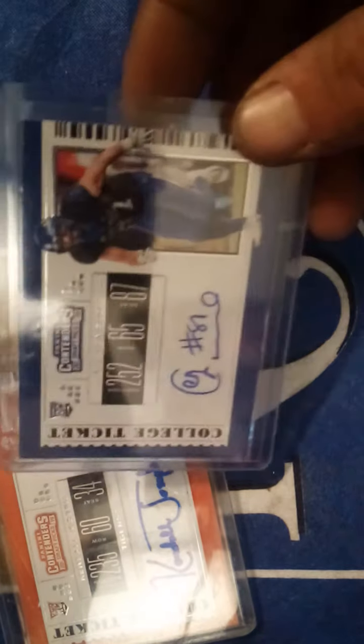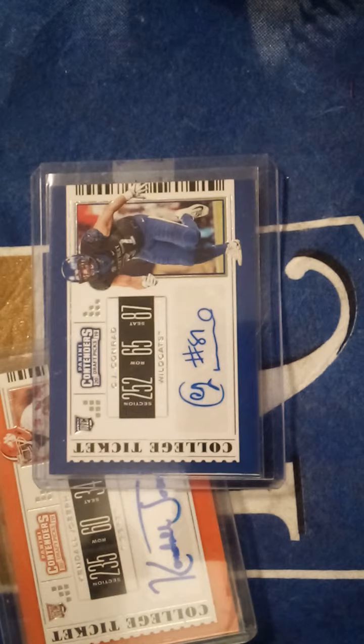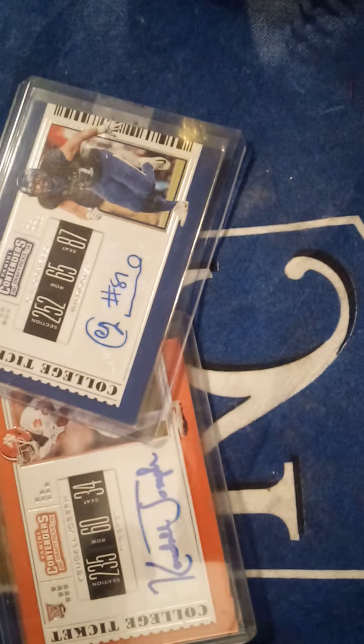The next ones are some other great ones from Contenders that I pack pulled. Kendall Joseph — he's undrafted. And CJ Conrad, he's the one who had problems at the combine and had to withdraw early. I don't remember who picked him up, but he would have also been an undrafted tight end.